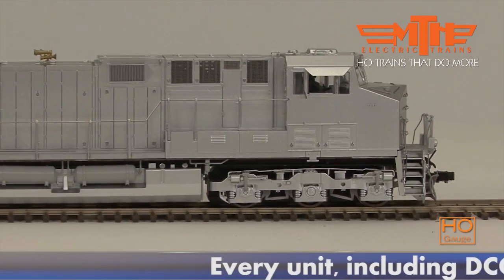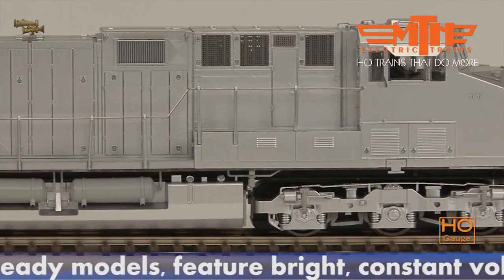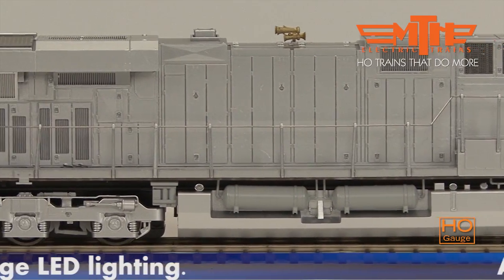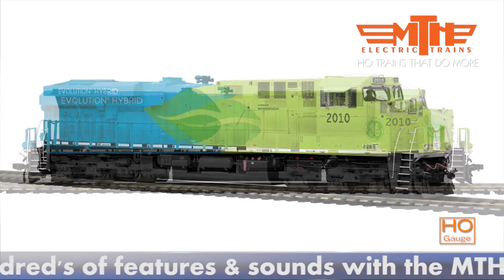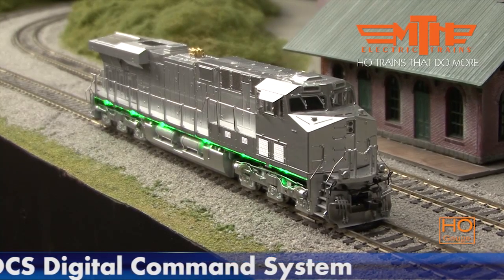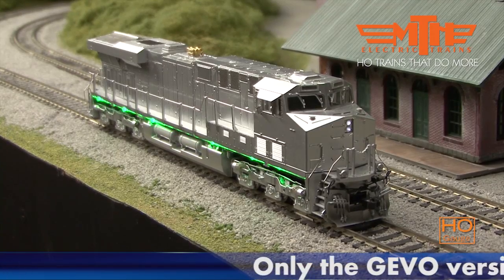The undecorated HO model from MTH Electric Trains featured in this video includes the underbody flashing charging lights that GE equipped on the GEVO demonstrator model it used to court the big six railroads. The charging lights on the prototype were meant to simulate the prime mover's charging of the traction motors in each of the power trucks.